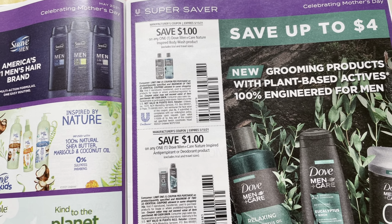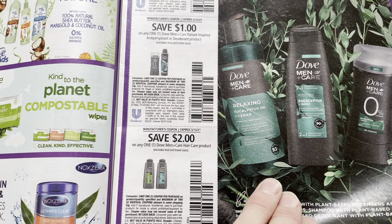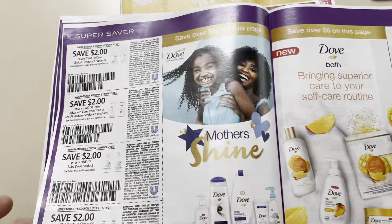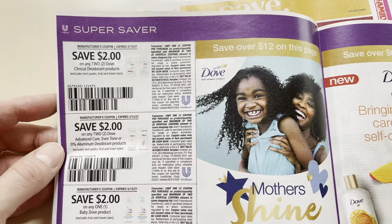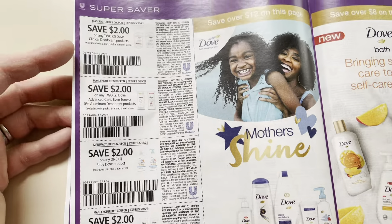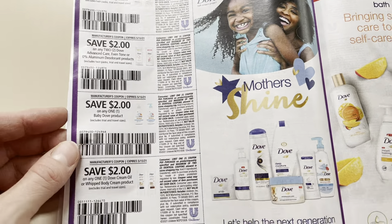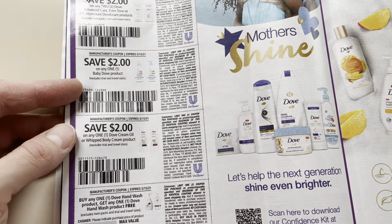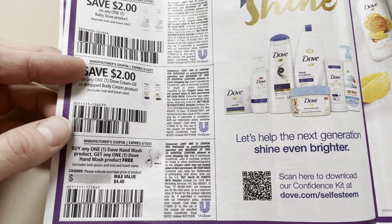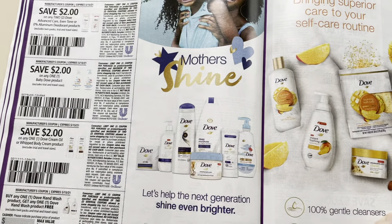The Dove Men Plus Care Nature — I have not even seen this yet. Here's the $2 off of the one men's hair care. Dove deodorant: $2 off of two clinical. They're kind of expensive. Keep in mind, it has to say Men Plus Care if you want to use these on the men's products, even though it doesn't specify women's. $2 Baby Dove. Buy one hand wash, get one for free.